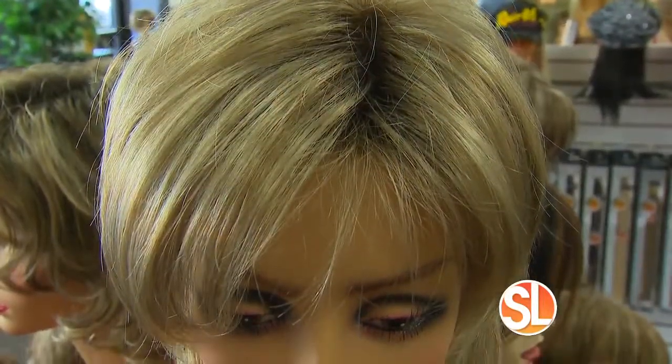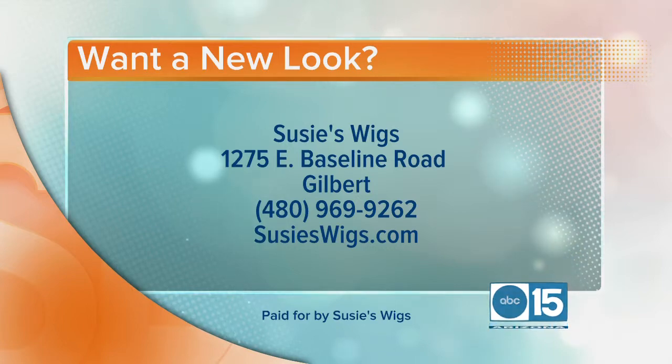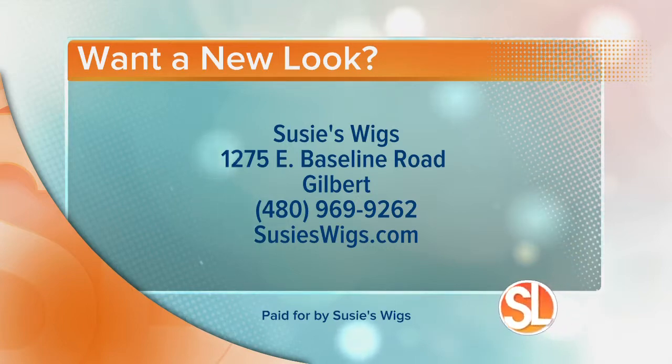Well, if you're ready to change up your look, come on down to Suzy's Wigs. Suzy's Wigs is located at 1275 East Baseline Road in Gilbert. If you'd like to stop by and visit, call 480-969-9262 or visit the website suzieswigs.com for more information.